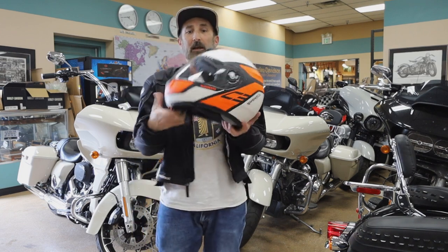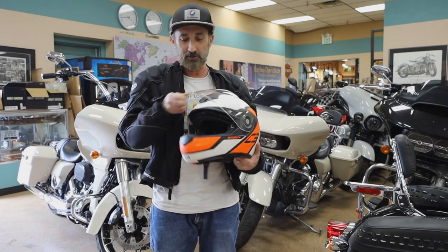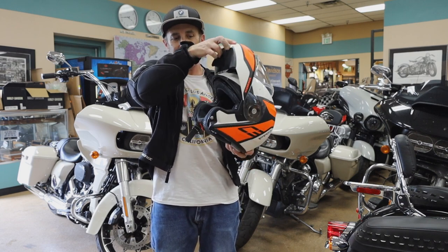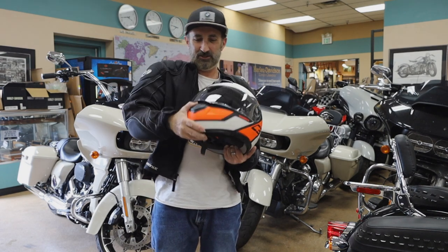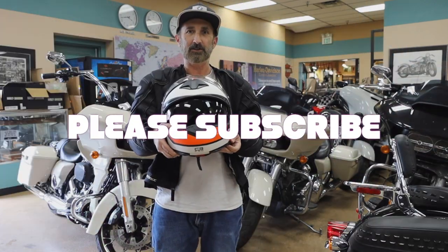Last thing is the helmet. I always wear a full face helmet — you can see my full review of this on my channel. This is the Schuberth C3. I like it because the front flips up, so you can ride open-face if you want, but it's very easy to put on and off. It also has a built-in sunglasses visor as well.